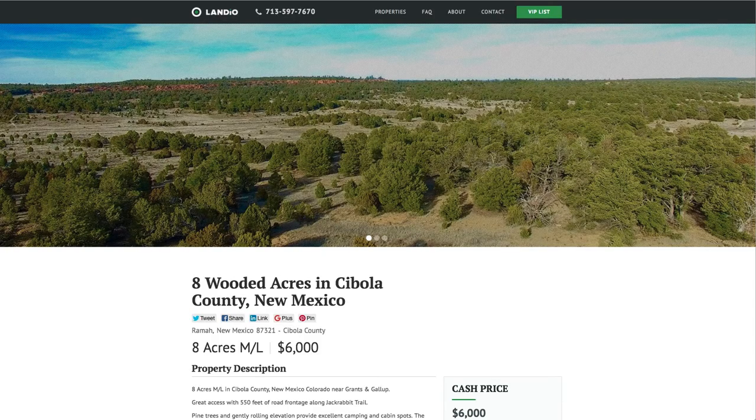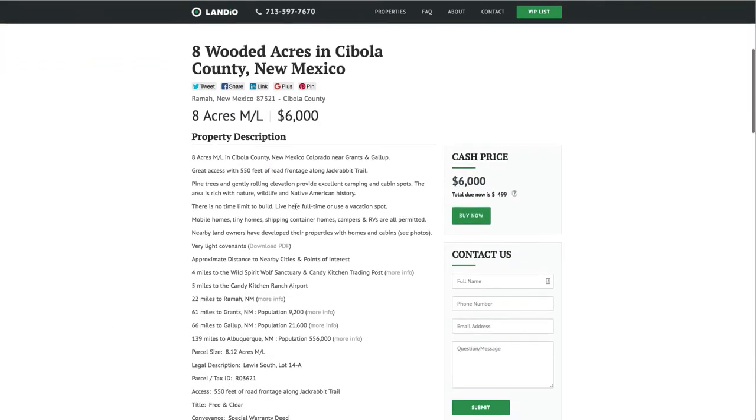This property price is just $6,000 for the eight acres. All the property details are listed on our website. There's no time limit to build. You can live there full time, use it as a vacation or camping spot. You can do a site-built home, mobile home, tiny house, shipping container, camper, or RV — those are all permitted.